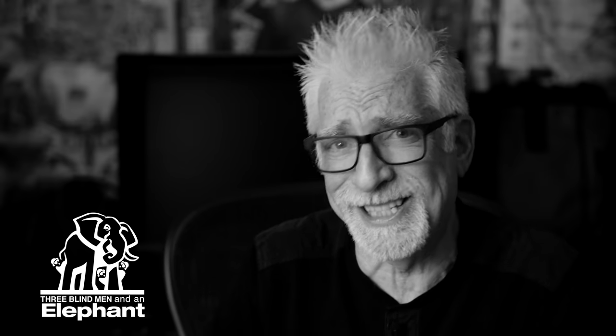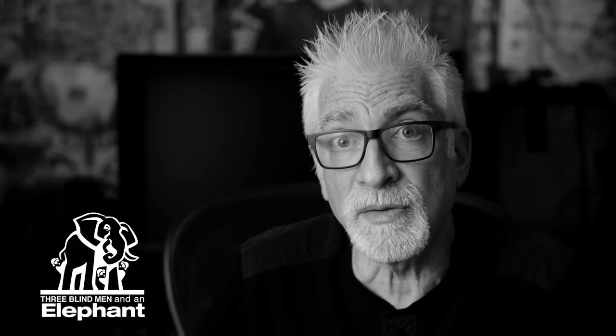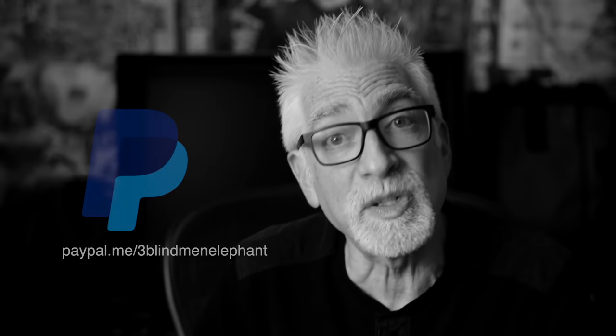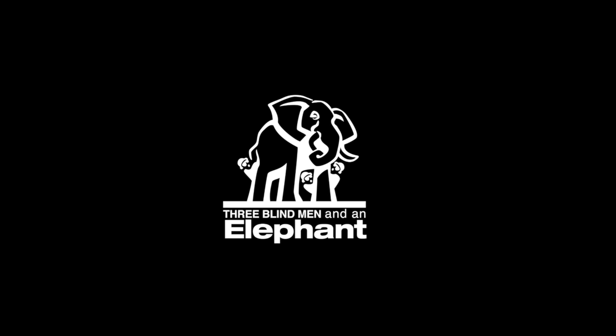If you like what you've seen here today, please give a thumbs up, subscribe to the channel, and join the conversation in the comments section below because this is an exceptional audience. If you'd like help with a portfolio review, gear selection, or finding or honing your artistic voice, sign up for a one-on-one mentoring video call via Zoom at 3bmep.com/booking. Please consider supporting our work by using the no-cost-to-you affiliate links down below, sending us coffee money via PayPal, or most especially joining us on Patreon — links down below as well. However you choose to support us, as always, we thank you for it. For more information, visit us at 3bmep.com.